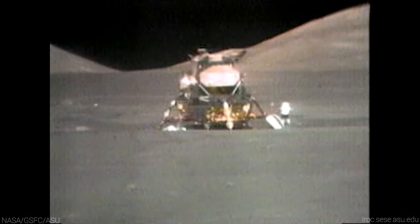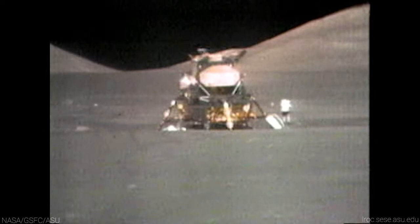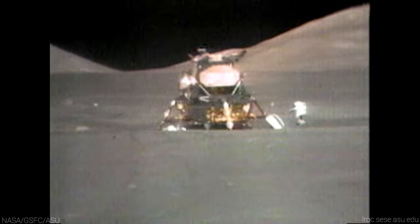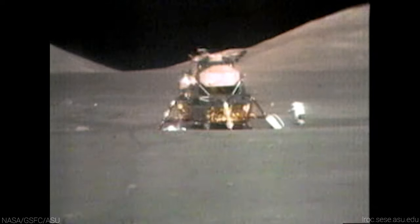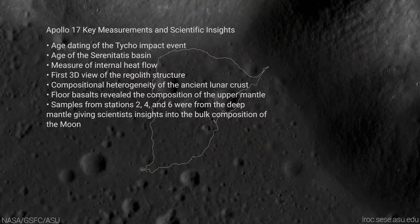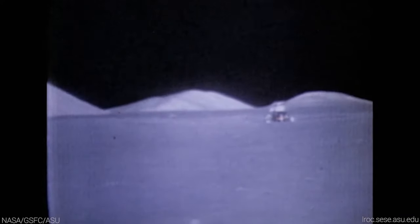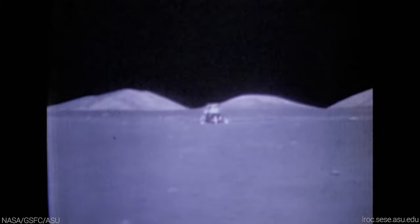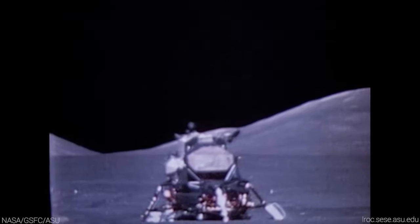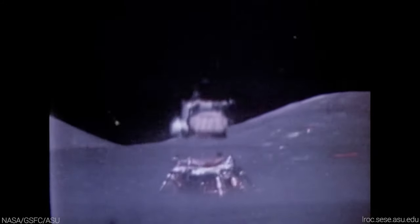Once back at the LM, Jack Schmidt had the honor of throwing a hammer — a task he claimed was a time-old geologist tradition. The throw commemorated a plethora of records broken during the mission, achieved through advanced equipment, exceptional training, and experience acquired over the past decade of lunar exploration. Prepared to rejoin Evans and head home, Cernan and Schmidt executed the final Apollo lunar blastoff. The LRV camera, controlled remotely from Earth, captured the final moments of human exploration on the Moon.